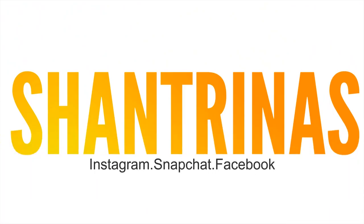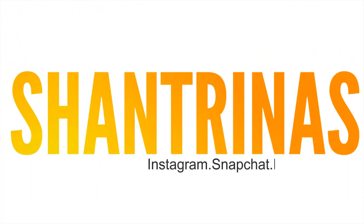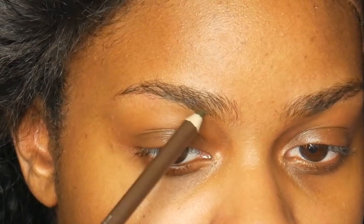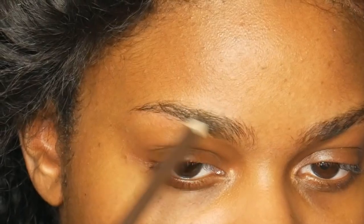Hey guys, it's Shantrinas and I am back with another video. This is gonna be my date night drugstore makeup tutorial. I asked you guys on Instagram which look you would prefer, either my Cheshire cat or my date night drugstore, and almost all of you guys wanted me to do the drugstore date night makeup.